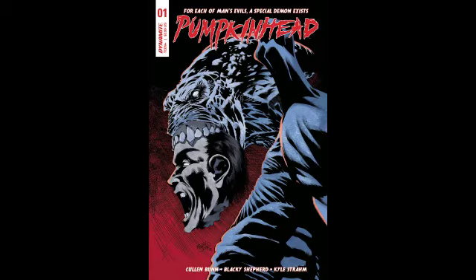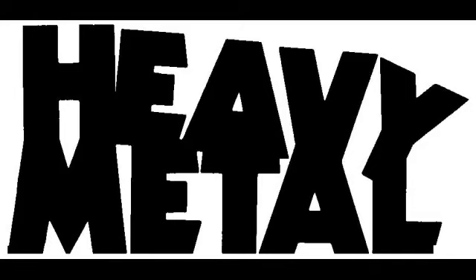That's about it from Image. Moving on to Dynamite — the first book I'm going to pick up is Pumpkinhead number one. It's a new series from Cullen Bunn; I always like Cullen Bunn, it looks horror-esque, and it's almost sold out. I always like my horror picks.